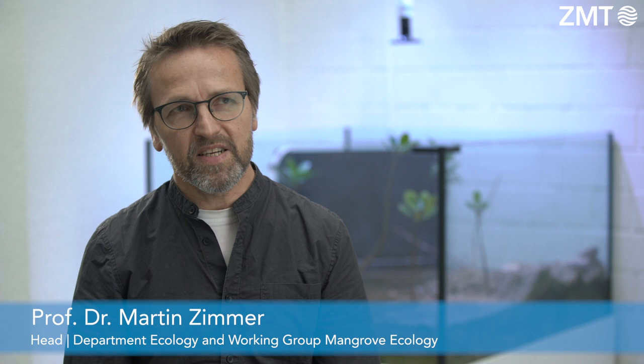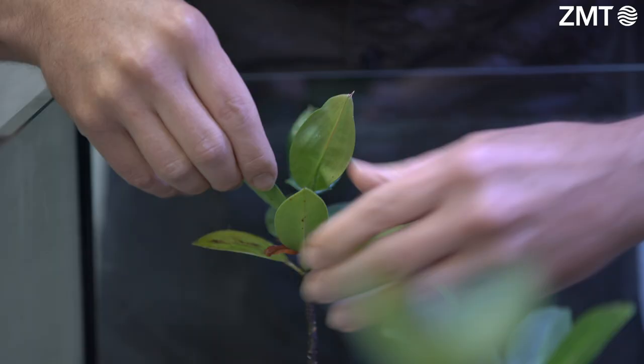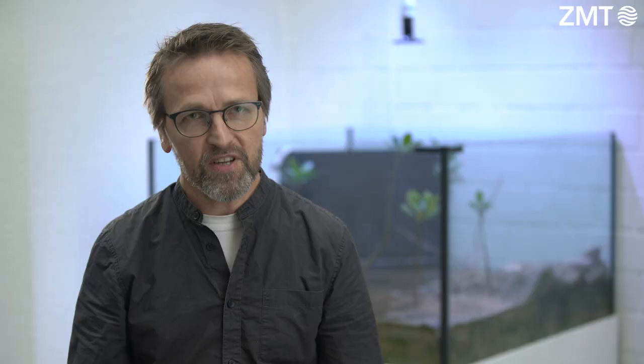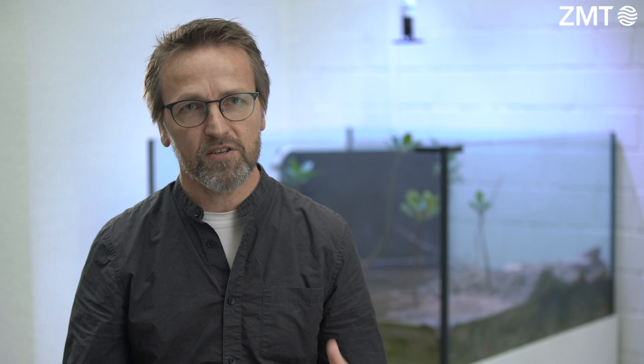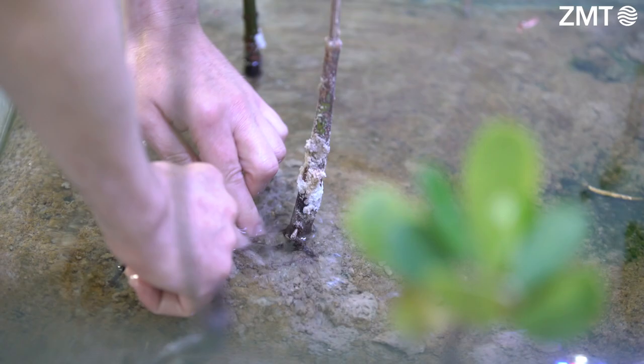The mangrove ecology group studies in detail the growth of little mangrove seedlings. This we do in the greenhouse or in the facilities of the MARIS. We are also interested in the feeding ecology of crabs and snails and how they affect the sediment — the characteristics of the sediment, grain size, organic matter content. And for all this we need the facilities of the MARIS, with the constant conditions where we can manipulate settings and study these species and their biology in detail.